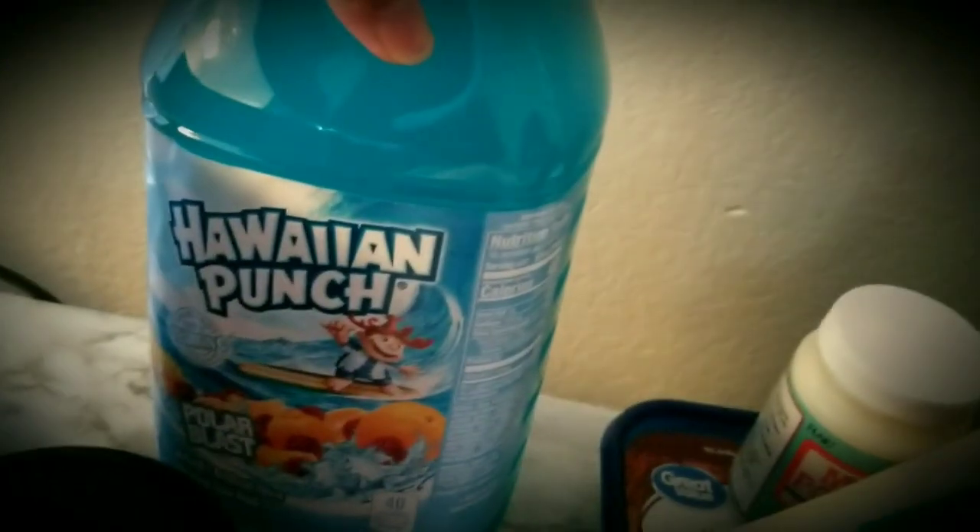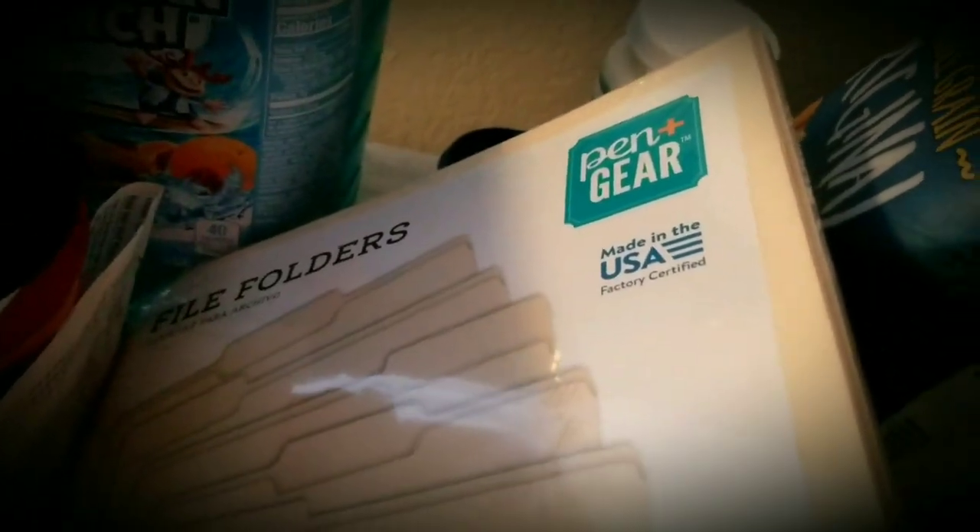I've got some Folgers Toasty Ground Hazelnut Coffee. It's a huge thing of wine punch. File folders for organizing papers and things, and some drawings, artwork.